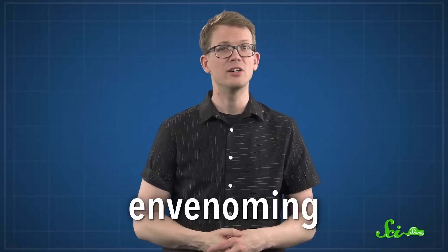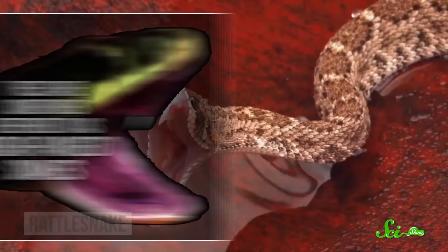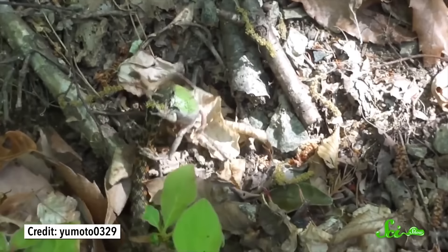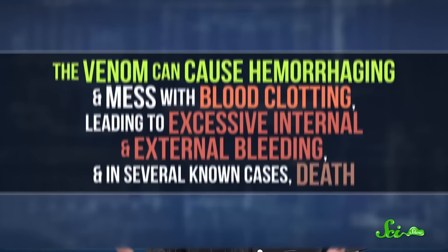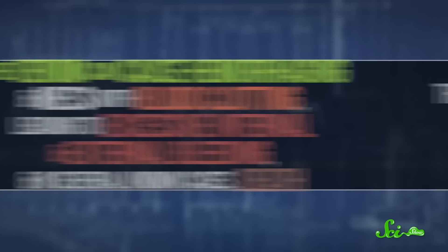The distinction is particularly important if the snake in question is a tiger keelback. These snakes can be found across southeastern Asia and belong to a huge and diverse family called the colubrids — sometimes referred to as rear-fanged snakes, because unlike rattlesnakes or cobras, which pump venom forcefully through hollow fangs at the front of their mouths, colubrid fangs sit further back in the jaw and deliver venom along open grooves. They have to chew on their prey a bit to get the venom moving. Tiger keelbacks mostly use their venom to take down fish, tadpoles, and their favorite — frogs and toads. They rarely bite humans, but when they do, the venom can cause hemorrhaging and mess with blood clotting, leading to excessive internal and external bleeding, and in several known cases, death.